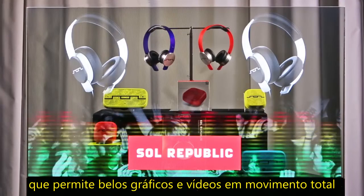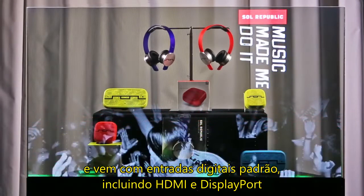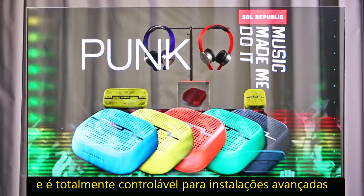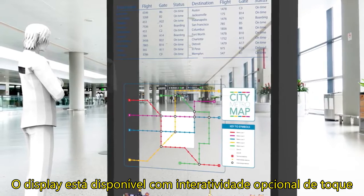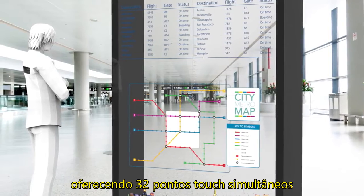The display provides full HD resolution that allows for beautiful graphics and full motion video. It comes with standard digital inputs including HDMI and DisplayPort, and is fully controllable for advanced installations. The display is available with optional touchscreen interactivity offering 32 simultaneous touch points.